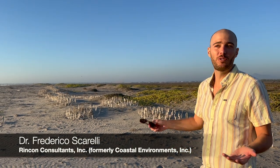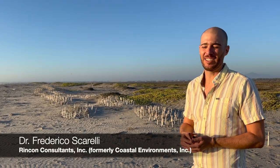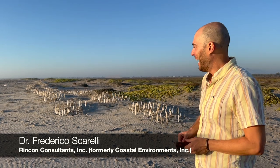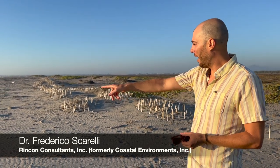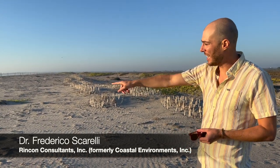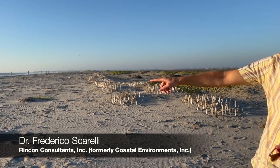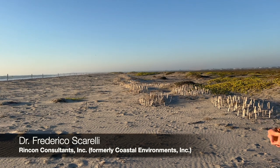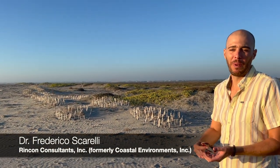We saw that the dunes were still here, even if they were extremely disturbed, but it showed that they still have sediment supply to keep them alive. And then we came in here and I noticed all these sand ripples. That means that we have the wind that moves the sand and the sand supply that is going to support the growth of the new dune.